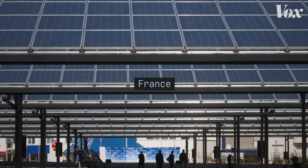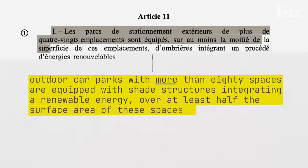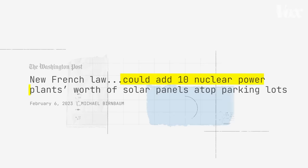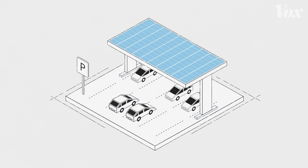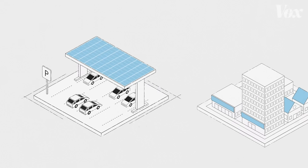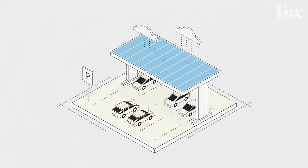It's an idea that other parts of the world, like France, are embracing. A 2023 policy in France will require that outdoor car parks with more than 80 spaces cover at least half the surface area with solar canopies. Officials estimate it could add the equivalent of 10 nuclear power plants worth of solar panels. Importantly, policy like this utilizes space that's already cleared land with little biodiversity, which is also close to consumers. Parking lot solar canopies could also provide shade to cars in hot weather and cover from snow.